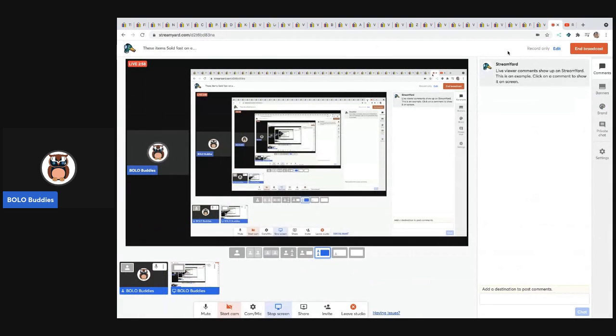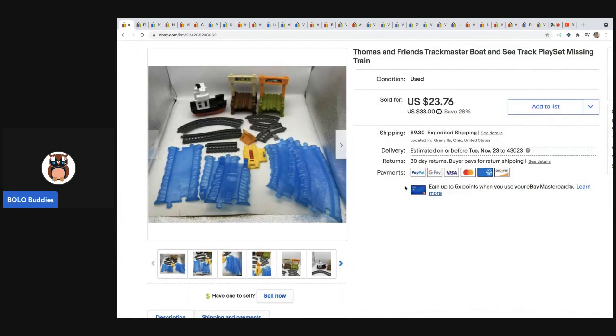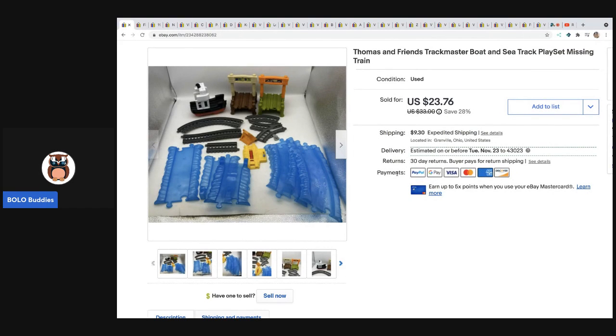Alright, so I'm showing you 30 items that sold in seven days or less. Some are big money, some are bread and butter, but either way a quick sale is always a good sale. The first item sold in less than 24 hours. It's missing the train — I pulled this out of a mystery box. I could have parted it out but I went ahead and listed it as a complete set minus the train. A lot of people sell the boat individually but I sold it for a best offer of $20 plus shipping.